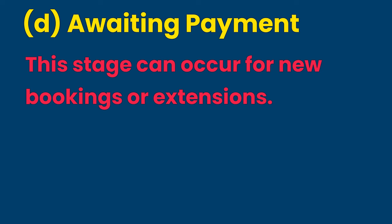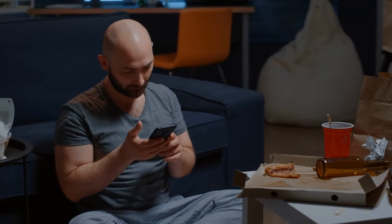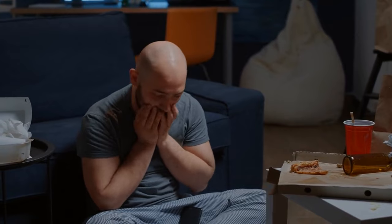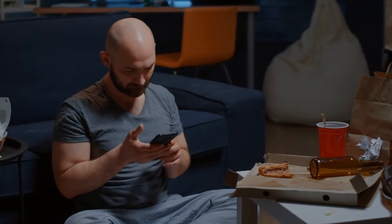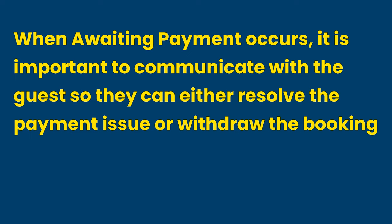D. Awaiting Payment. Awaiting payment status expires in 24 hours. This stage can occur for new bookings or extensions. The listing will be blocked for a 24-hour period, and the host cannot ask Airbnb to cancel such incomplete reservations. To cover its liability, Airbnb will email you that they are trying to collect the payment, but they are not liable if payment does not go through. When awaiting payment occurs, communicate with the guest so they can either resolve the payment issue with Airbnb or withdraw the booking, assuming the latter works better for you.